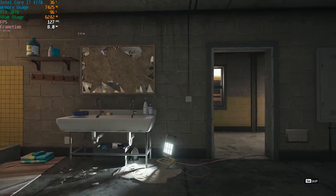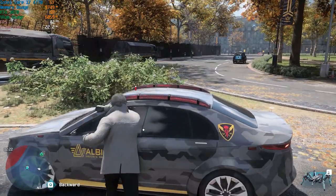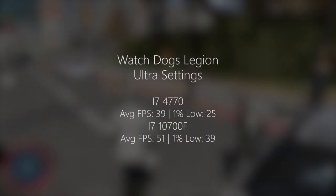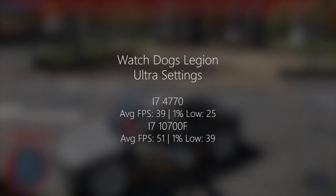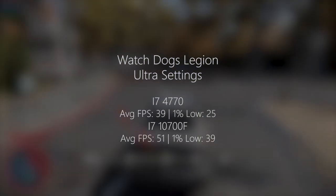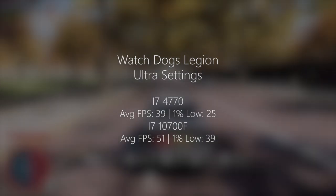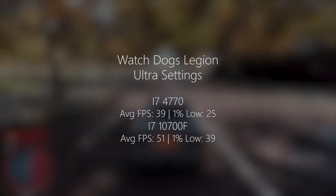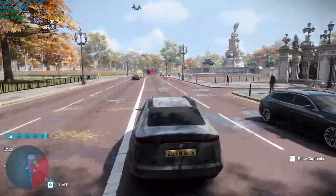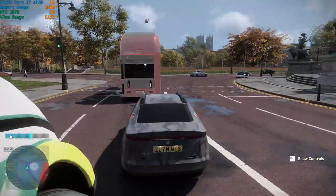Finally, going back to Watch Dogs Legion — a notoriously CPU intensive new release — the results are still quite different. We're seeing 10 to 11 frames per second difference here, but the gap once again does close. The 4770 is hitting 39 FPS on average with a 1% low of 25, and the 10700F is hitting 51 with a 1% low of 39. This makes the GPU the limiting factor, because at 4K with ultra settings, the 3070 does start to struggle.